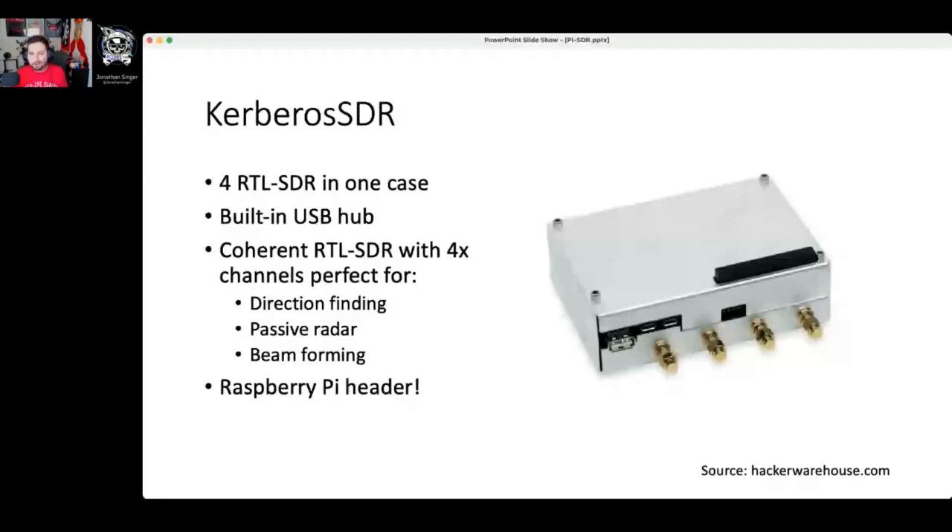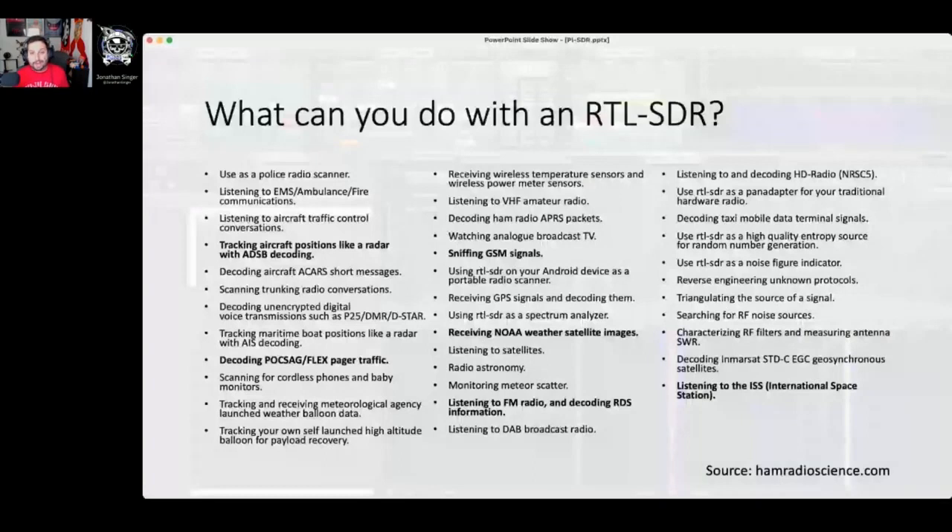There's a lot you can do with a software defined radio — this list goes on. Highlighted cool things include: tracking aircraft, decoding POCSAG or FLEX pager traffic (we still use pagers today), sniffing GSM signals (cell phone signals are within range), receiving NOAA satellite weather images from satellites broadcasting image data down from space, listening to FM radio and music, and even receiving signals from the International Space Station.